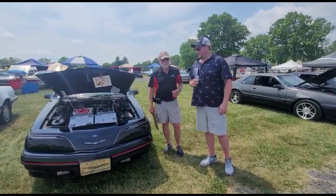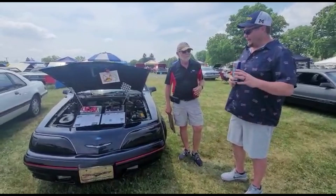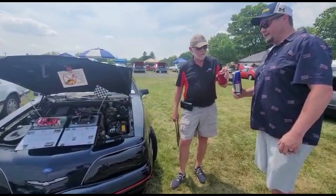Another installment of Birds and Beverages. I'm with a friend I just met moments ago — Dave Anderson is going to tell us about his beautiful '88 Turbo Coupe. He just told me a great story and I said we've got to get this on film. Cheers — it's yours, brother.